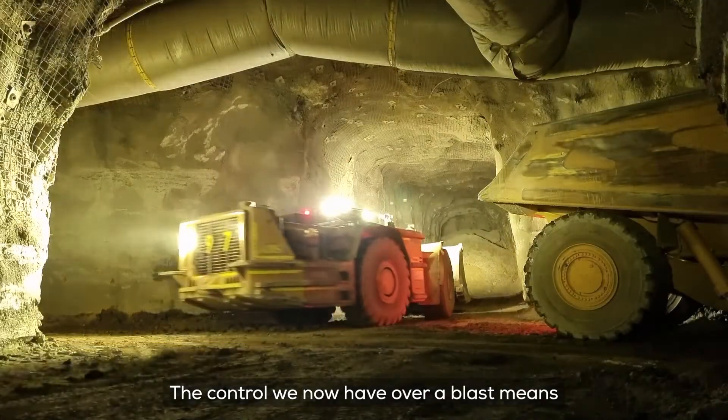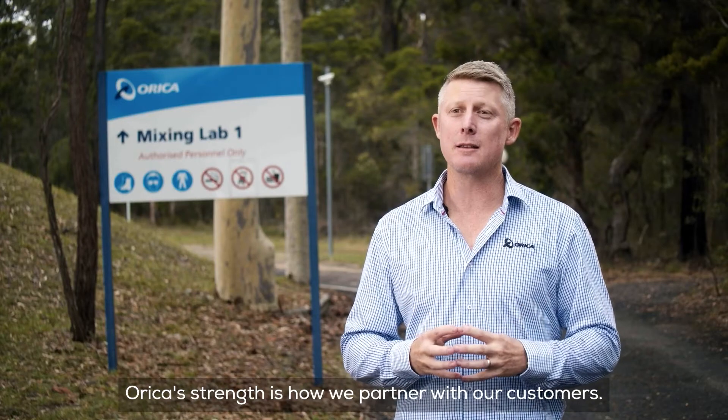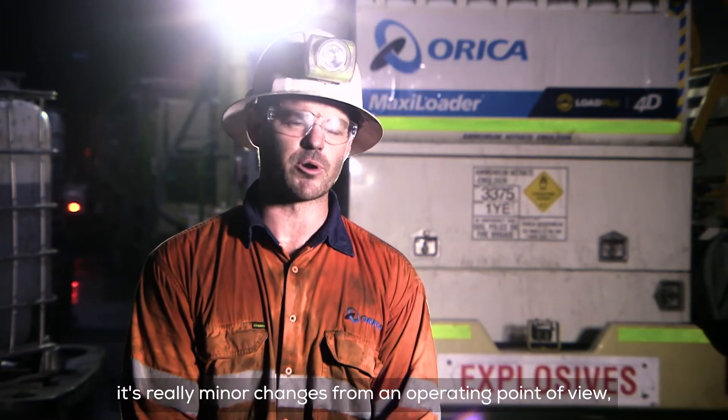The control we now have over a blast means we're applying energy where it's most efficient. We're only moving material we need to, making the drill and blast process as efficient as possible. Orica's strength is how we partner with our customers. Transitioning to 4D, it's really minor changes from an operating point of view, but game changing solutions.